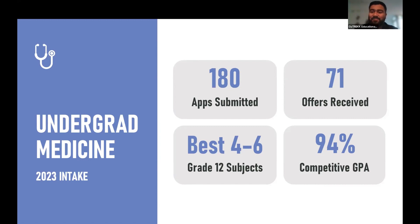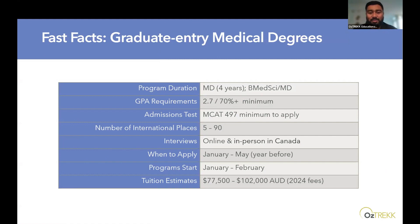For the graduate entry medical degree — for students applying straight from an undergraduate degree — it's a four-year MD program. The minimum GPA requirement is typically 2.7, which translates to around a 70% average. Keep in mind that a minimum requirement isn't always guaranteed to get you in. The minimum MCAT score to apply is 497, and the number of international places at these universities ranges from 5 to 90. Interviews are typically placed online or in person in Canada.